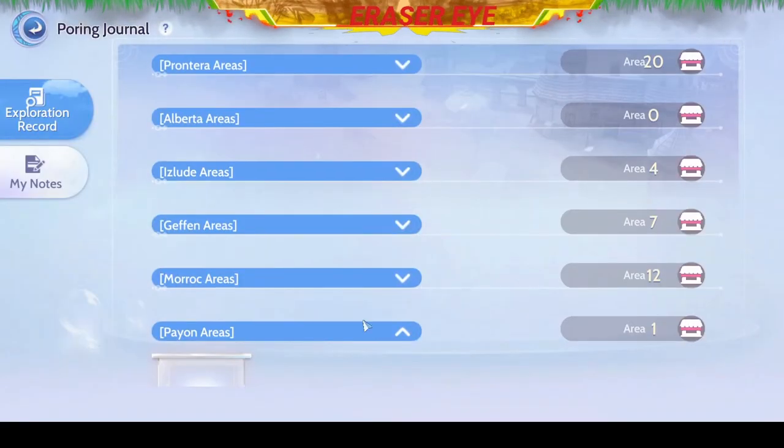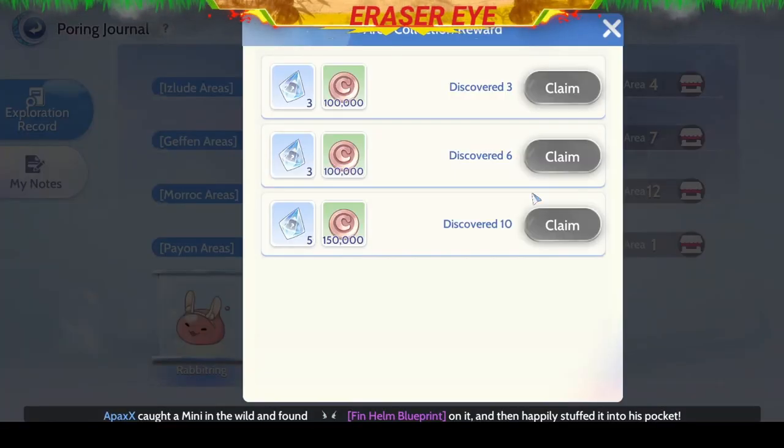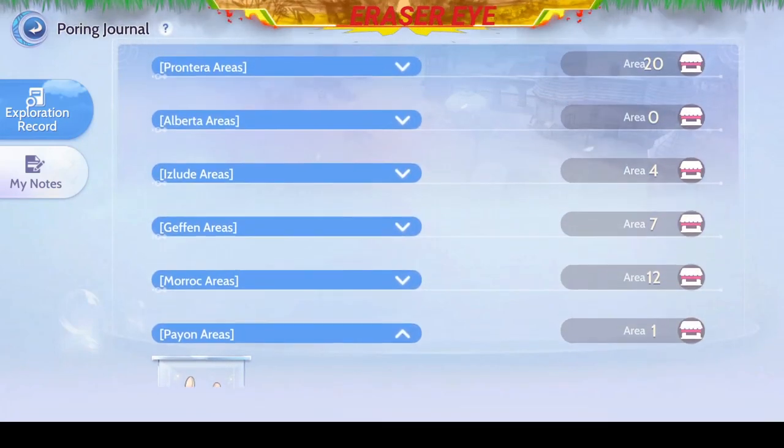This video is not finished yet — I will update it as soon as we complete all the Poring gallery. This is Razor Eye signing out. Always remember to level up your playstyle and see you next time. Bye-bye.